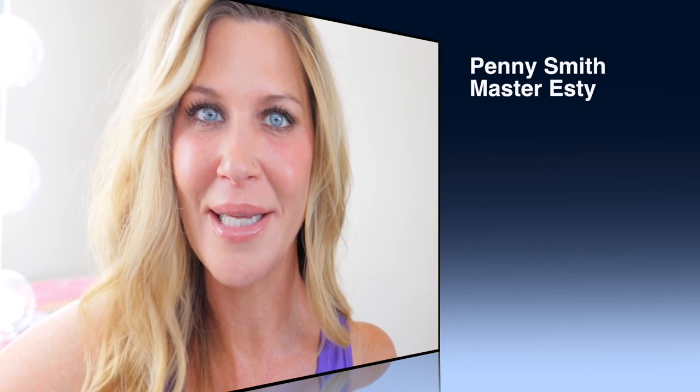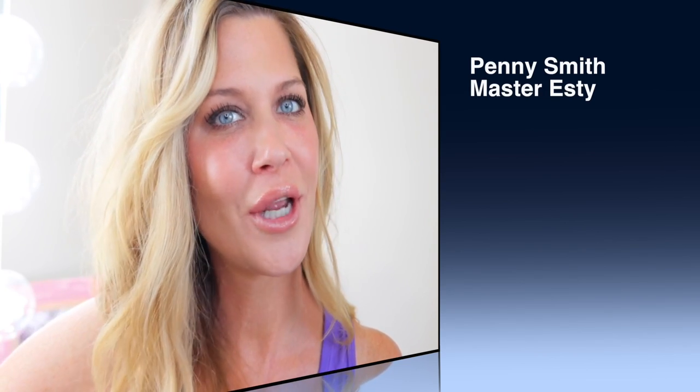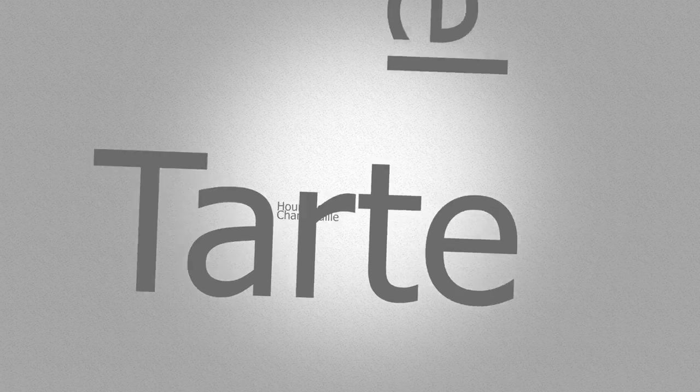Hey everyone, welcome back to my channel. If you're new here, my name is Penny. I'm a certified advanced esthetician, or master esthetician, in Portland, Oregon. But today is going to be a makeup video. We are going to be discussing our top two and bottom two favorites and fails from ten of our favorite brands. I'm doing this video in collaboration with my friend Lori.